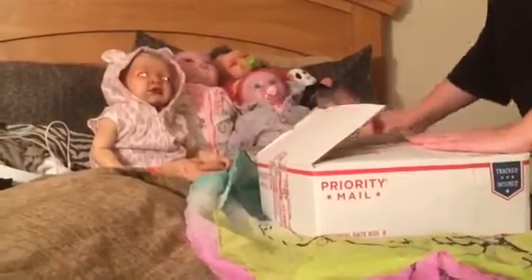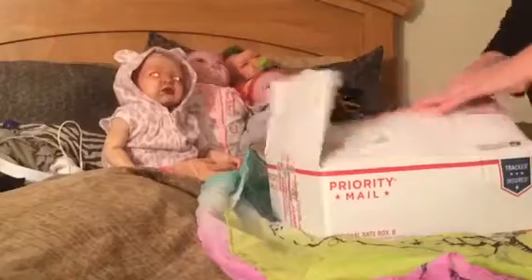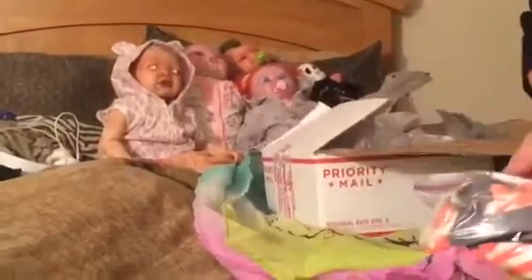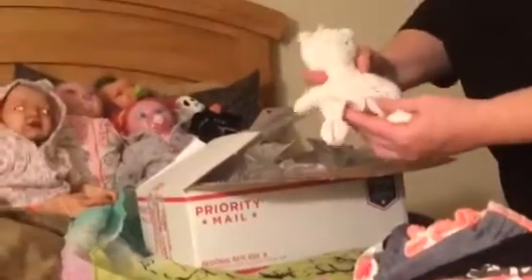Maybe you have an idea what kind of box opening. Here we go — lots of goodies. She got a little baby lovey.